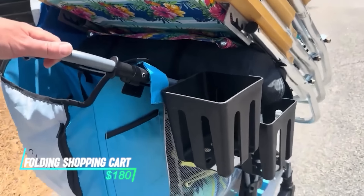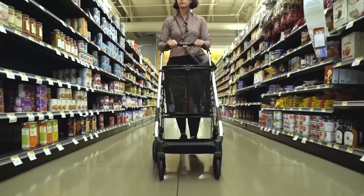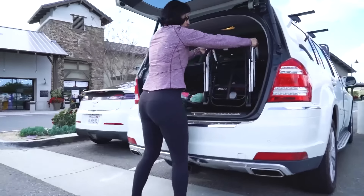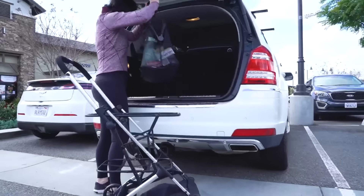Carrying groceries or shopping bags can be a hassle, especially if you're walking or using public transportation. The Strolley Personal Luxury Folding Shopping Cart offers a convenient and stylish solution. This portable cart folds up compactly for easy storage, but unfolds into a sturdy cart with wheels, allowing you to effortlessly transport your shopping bags wherever you go.